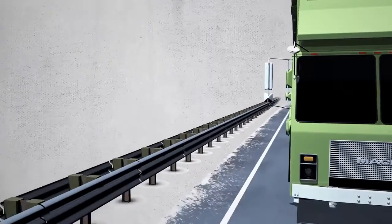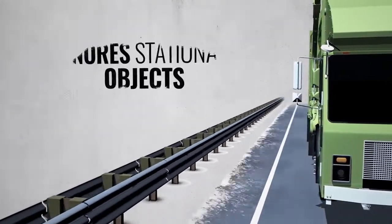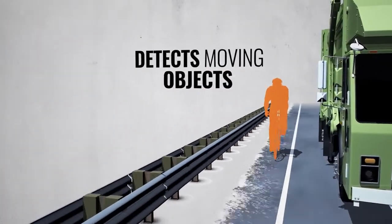At higher speeds, Side Defender's intelligent technology detects moving objects only. Ignoring those that are stationary, such as guardrails, helps keep drivers focused on what matters most.